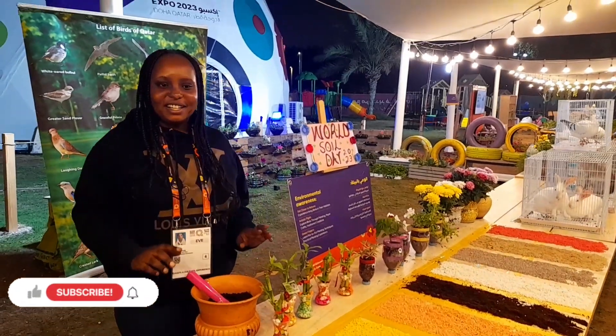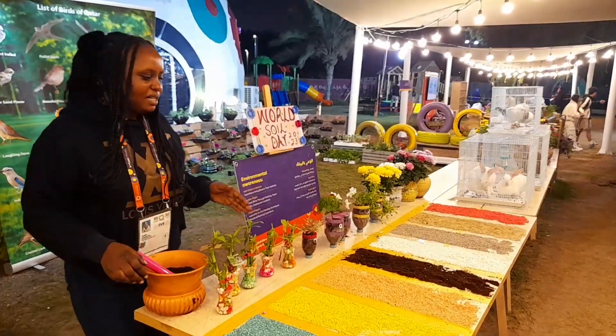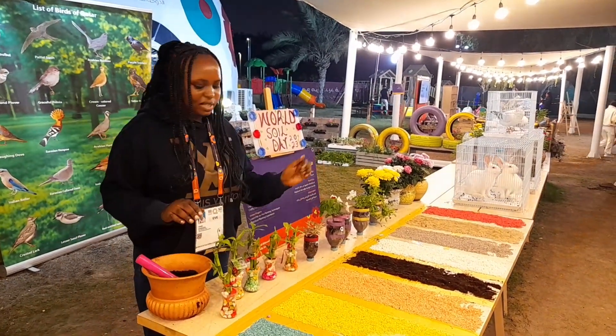Happy World Soils Day! On our display today you can see we have different types of soil.